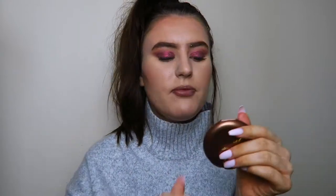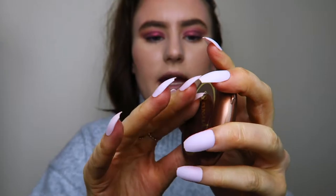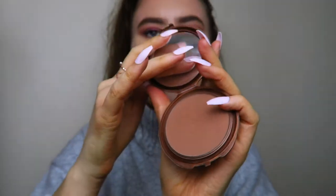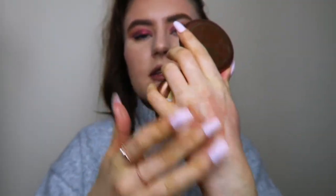Next up I have a bronzer from the brand Laval — I'd never heard of it before. This is what it looks like — there's a mirror inside, and it's a bronzy, browny, muddy shade. It is extremely pigmented; I literally dab my brush in it ever so slightly and so much product comes off. I pop it on my forehead — as you can see I look quite bronze today. It's probably a little bit too dark for me but it works really well.